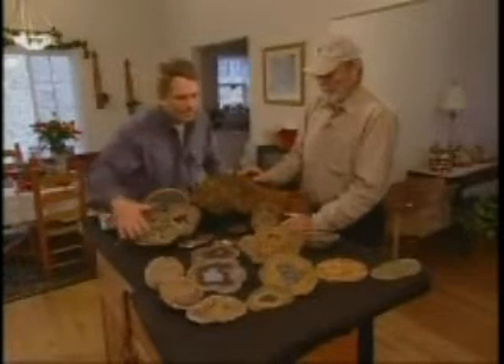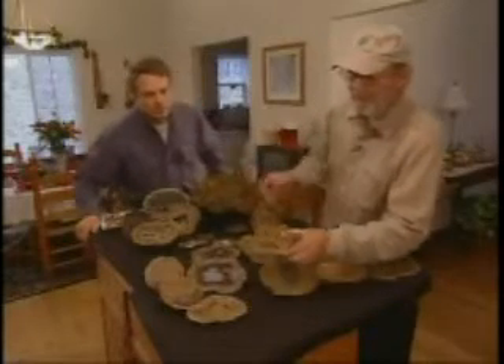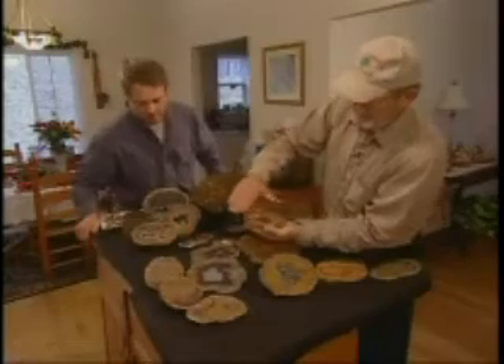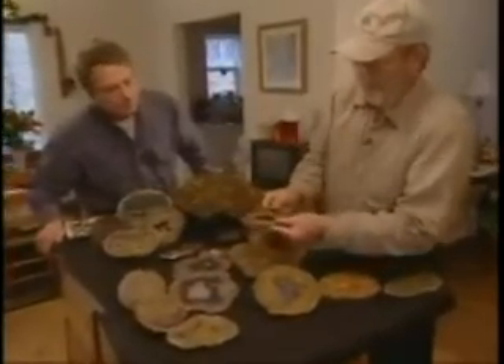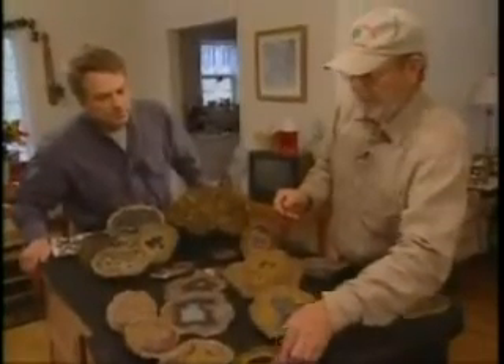We have yellow, black — a whole spectrum. Here's a piece of yellow and black, and again it will be much shinier than that when it's polished. Most of the agate here in Kentucky is banded, but it will not be everywhere.